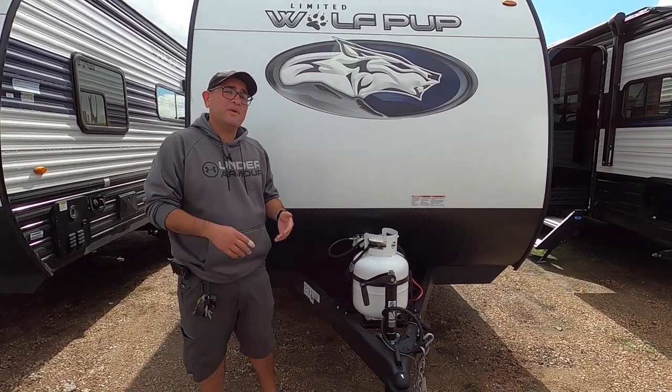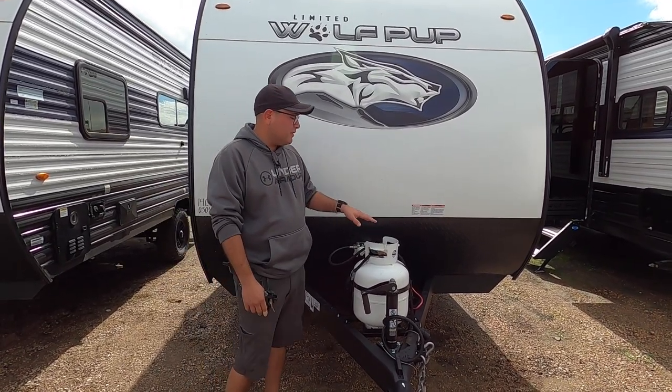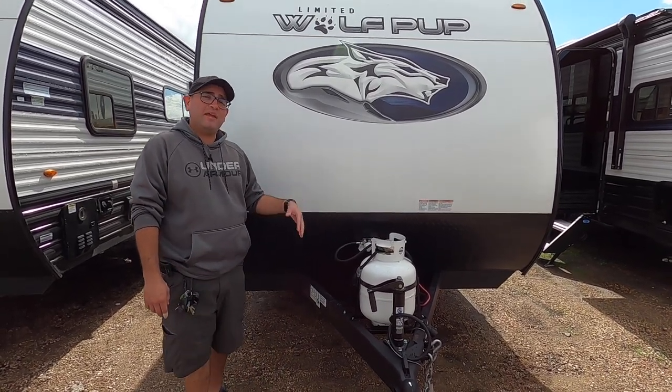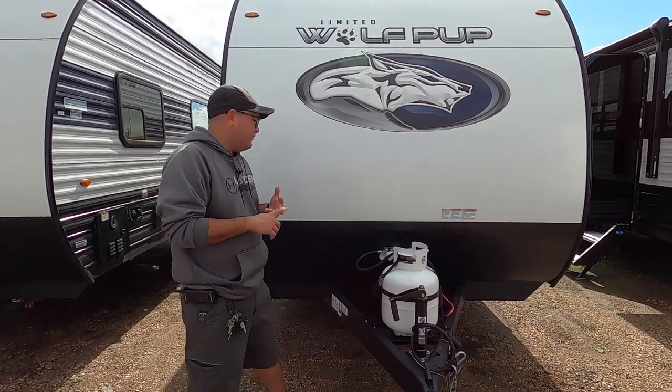Here we have the propane tank. At Cliff Jones, we have no hidden freight charges and no hidden make-ready charges, so we'll make sure the propane is filled up and ready to go. The battery is pre-installed along with the solar panel — the juice pack from Cherokee — so everything running right now is working off the battery and the solar panel.